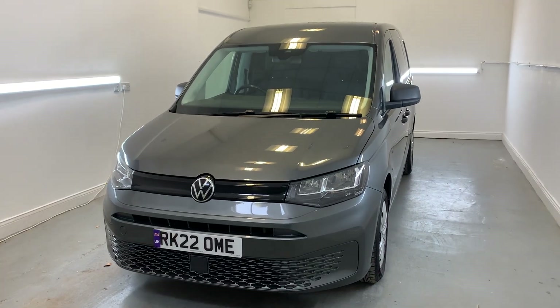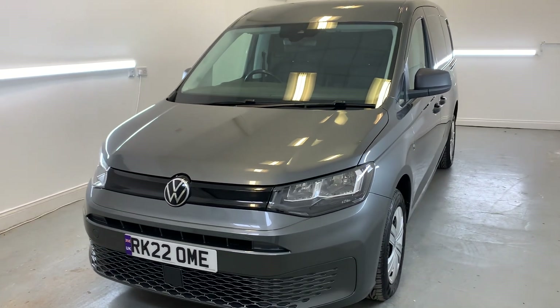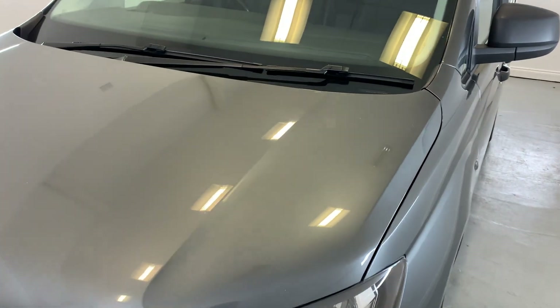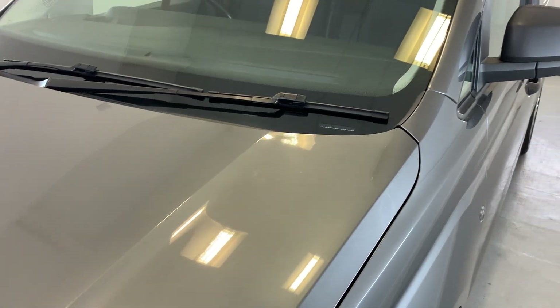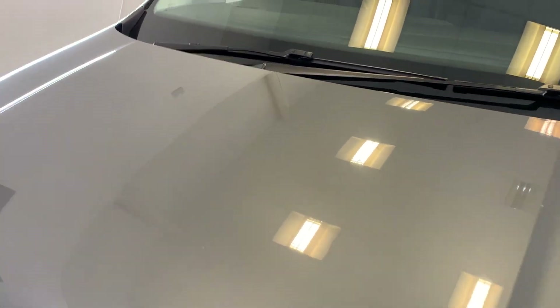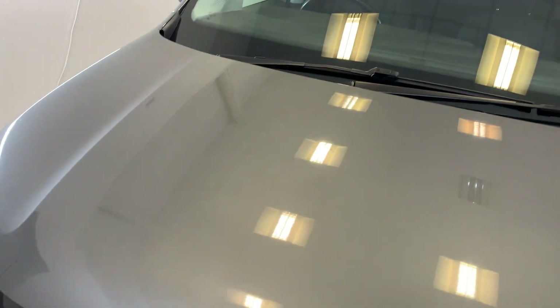Hi there, welcome to TMC. Today I'll be looking at this 2022 Volkswagen Caddy finished in gray. I'll be doing a little walk around the vehicle today, showing you all the key features, details and cosmetics, and I'll be sure to point out anything over and above that of general wear and tear.